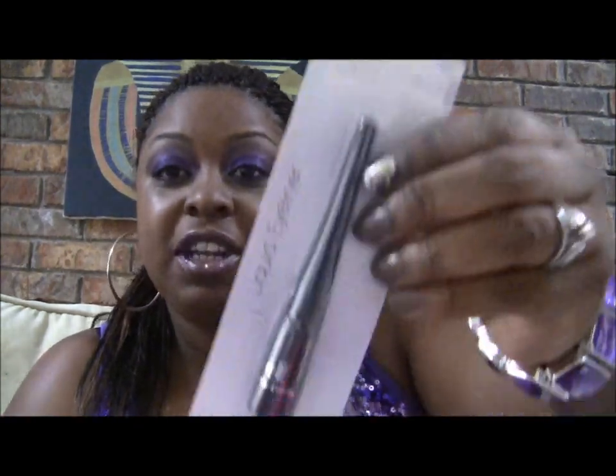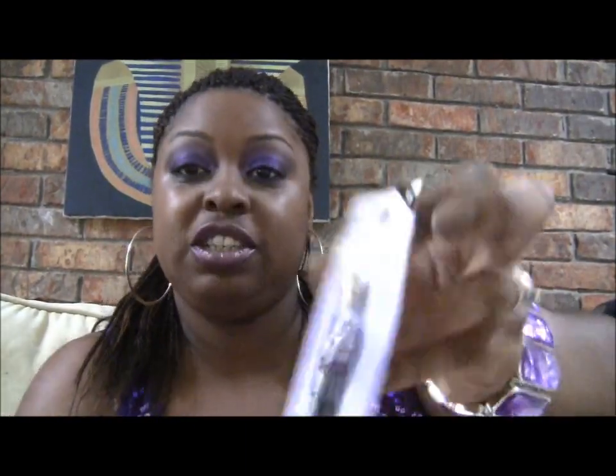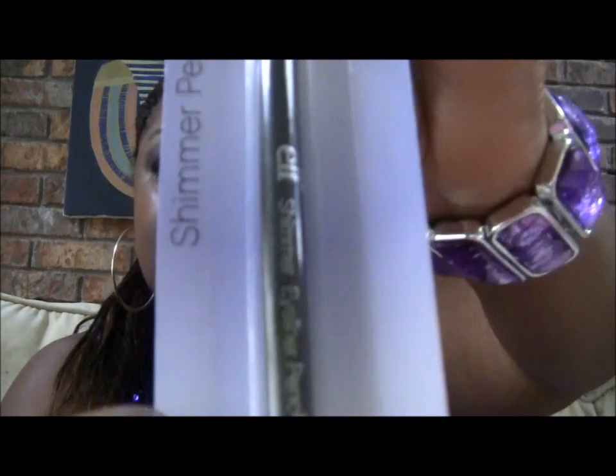Next I got a couple of ELF products. I got some ELF liquid eyeliner in brown, and I got an ELF shimmer pencil in Black Bandit — it looks like that.